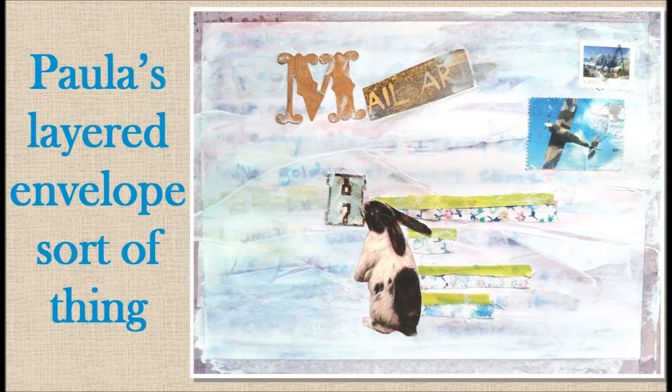Paula created many layers to this piece — you can see them peeking through the paint. She said it ended up being this envelope-type thing, and I really think it's quite charming.